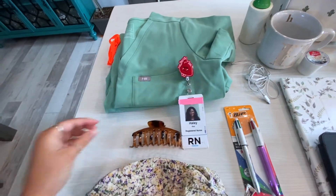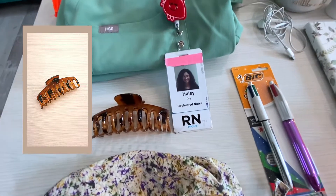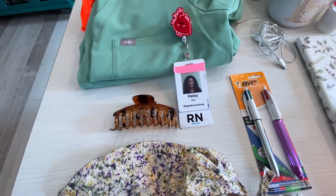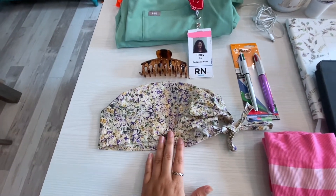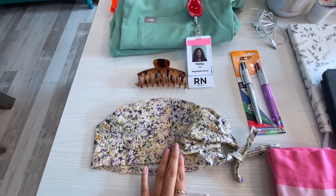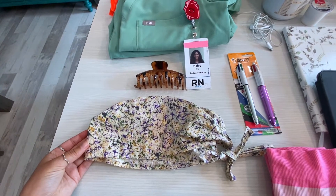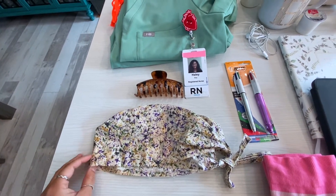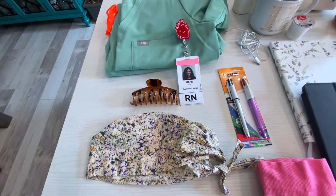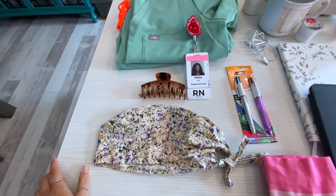I always have a claw clip with me. If you have curly hair, you understand the struggle of a bad hair day, so having something in your backpack is always great. I also have my scrub cap — this one was made by a good friend of mine, Dakota. Since we've had a lot of COVID regulations, we prefer to wear scrub caps because with our masks and shields, it keeps our hair out of the way.